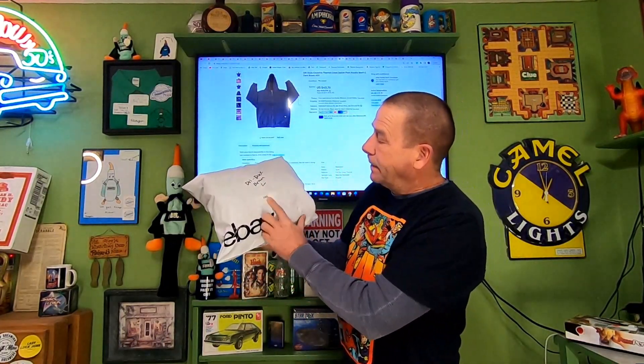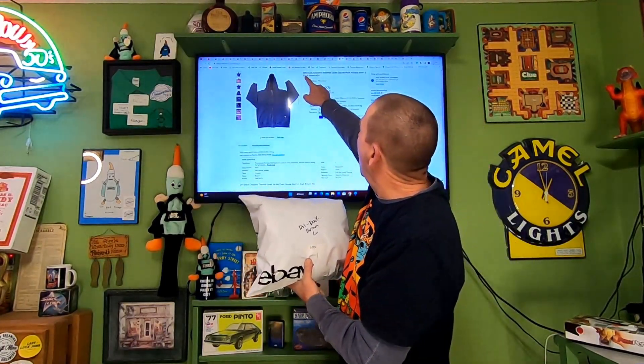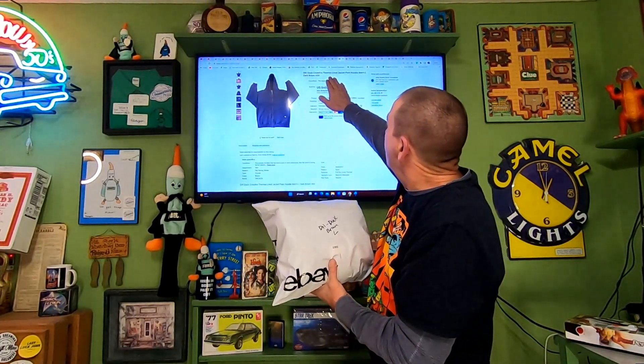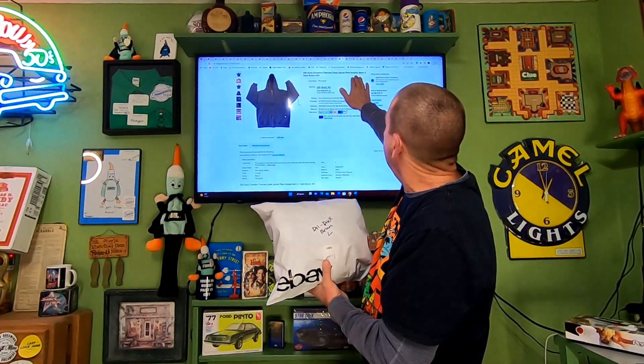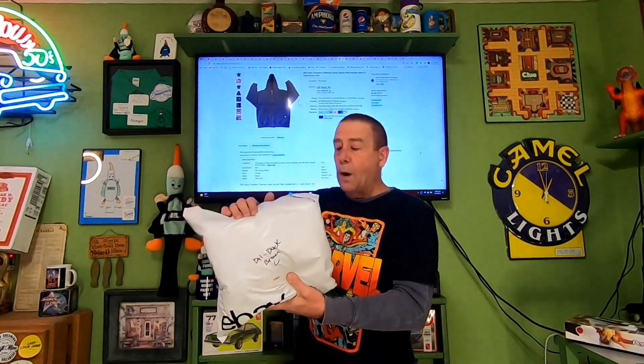Next item — I have this in a bag because it wouldn't fit in a clear poly bag. I put what the item was and a custom SKU on it. It's the DRI Duck Crossfire thermal-lined jacket, plain hoodie, men's large, dark brown 400. Paid $1 for this at my local thrift store. This sold for $40.76 and the buyer is paying $11.59 in shipping.